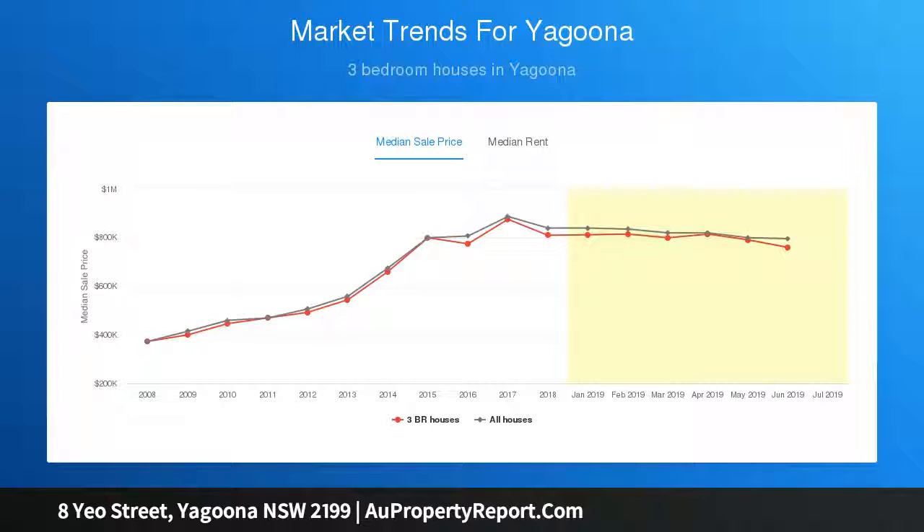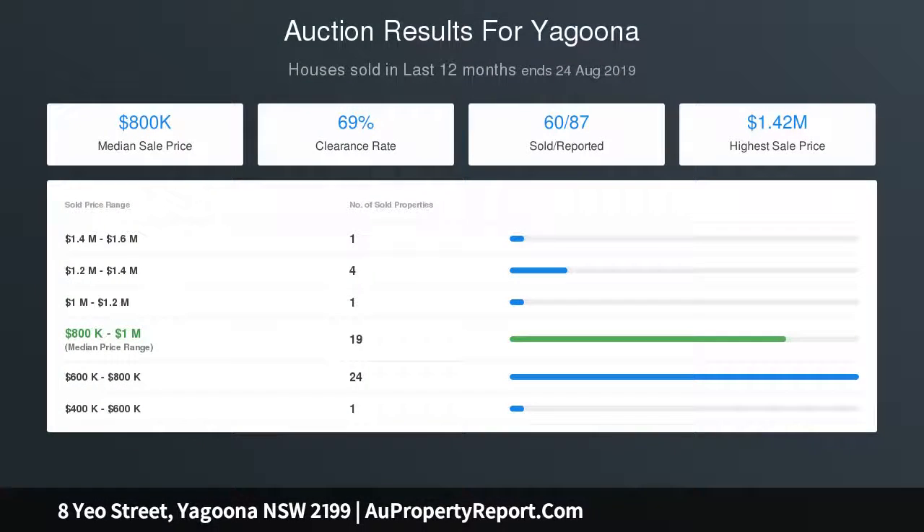Land: 12.08x40.23, 512 SQM. Low-density residential.